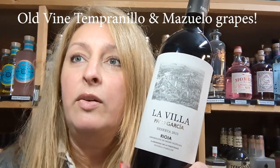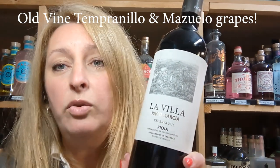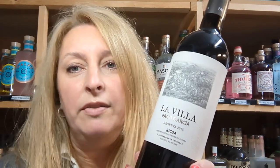It's made from Tempranillo and Mazzuela grapes, and the Tempranillo comes from old vines at least 40 years old from one of their older vineyards, Finca La Deheza. Older vines don't tend to produce so many grapes but what they do produce are of a much higher quality and full of concentrated flavour.